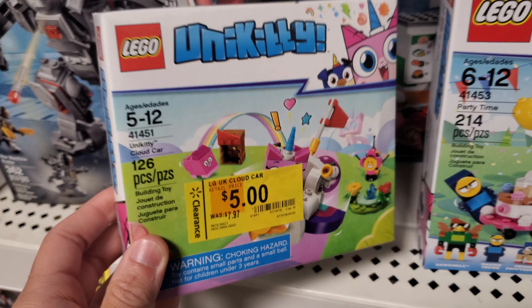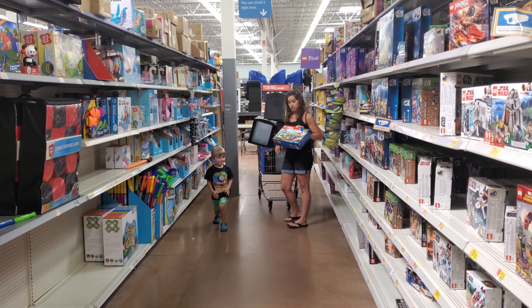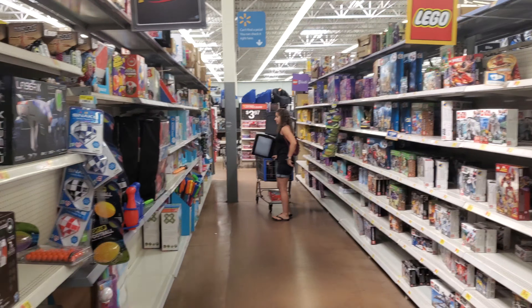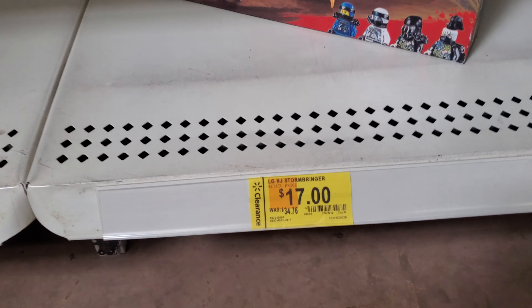We do have Unikitty Cloud Car for $5 — yes! That was $21, isn't that a great deal? It's a great deal, trust me, I'm a doctor. Hey, be careful with that woman. What else we got down here, anything else clearance? Stormbringer $17!